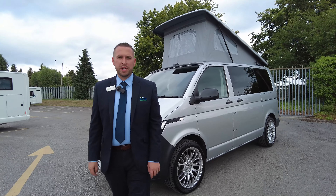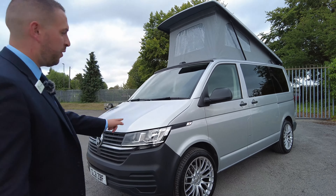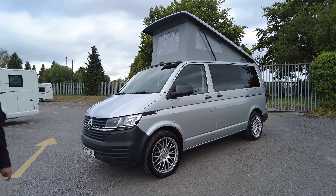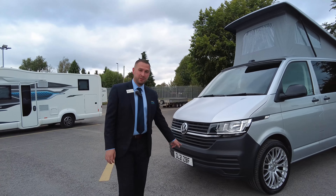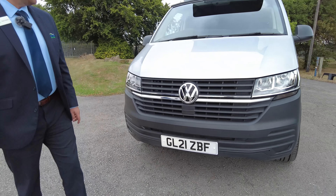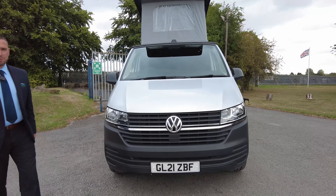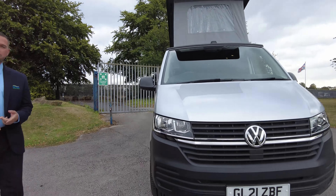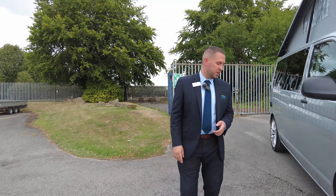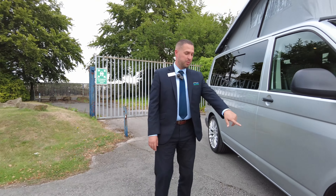Hello everybody, welcome to Don Amott. My name is Adam and today I've got for you a Volkswagen Transporter with a Camper King conversion. It's a T6.1, it's a 2021 and it's done 15,000 miles. It's a Start Line van with a Business Pack, so we get extra things like an alarm, cab aircon, and rear parking sensors.